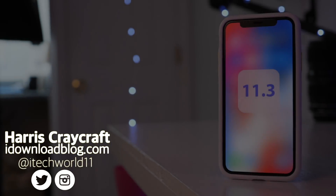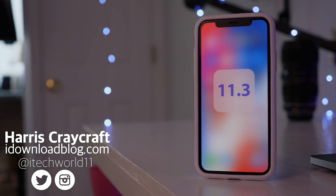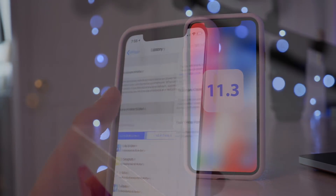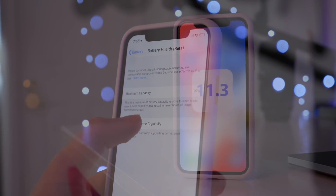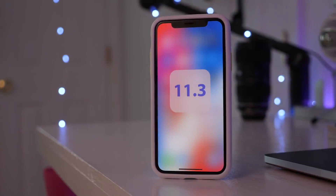Hey everyone, Harris here with iDownloadBlog. In March, Apple introduced iOS 11.3, which included a bundle of new features, including battery health and performance settings, new animojis, business chat, health records, and an update to ARKit.